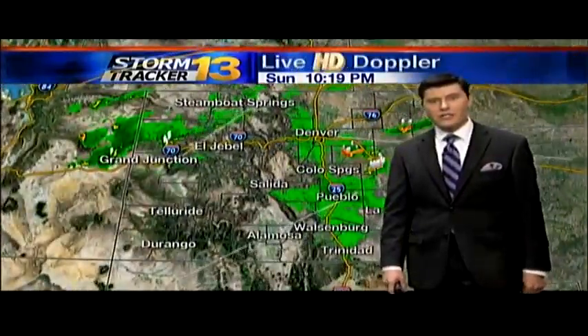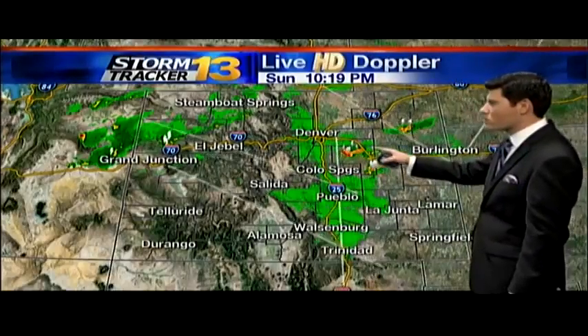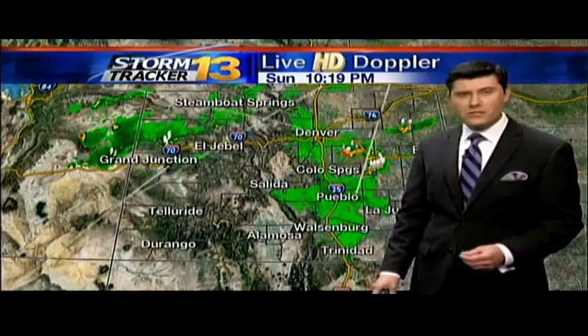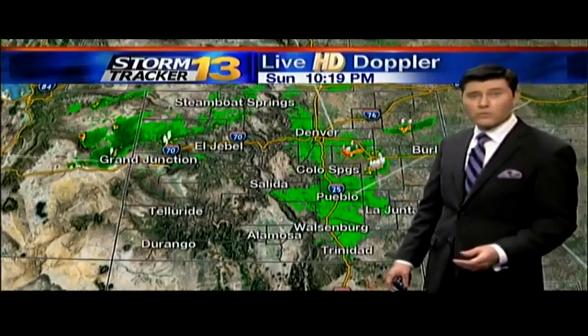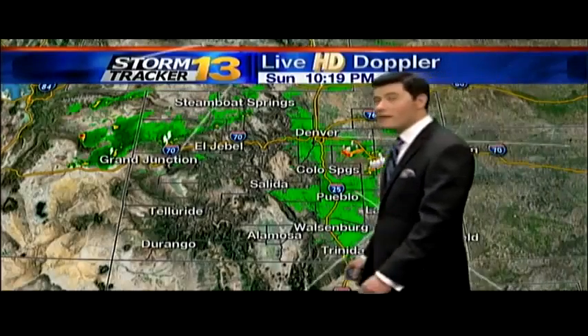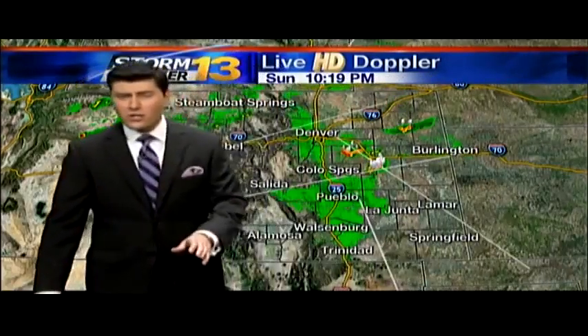Currently on the HD Doppler, not a lot of activity — just a little system north of the Springs. It's not out of the question we'll get a few more pop-up systems as the evening progresses, but for the most part we're looking at a relatively clear evening, just a little cloud cover over the higher elevations and a fairly clear start to your morning tomorrow.